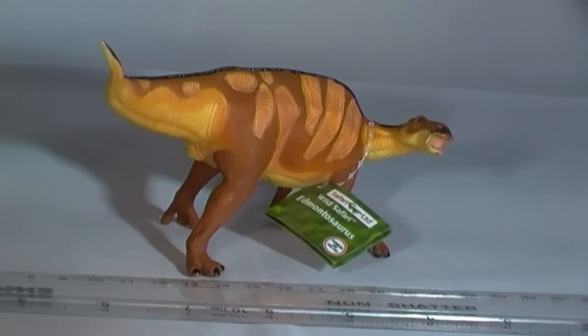Although paleontologists cannot be sure of the exact colour of this dinosaur, such colouration would have helped break up an individual animal's outline when it was moving in a herd, and this patterning would perhaps have helped to confuse predators, making it difficult for them to select and focus their attack on a single animal.